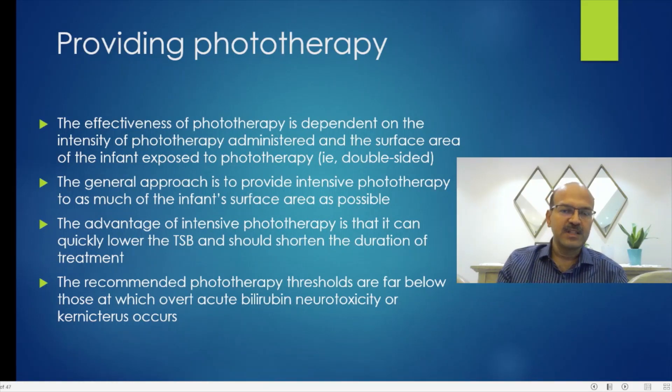There is no evidence to show that intensive phototherapy is more harmful than normal phototherapy. The recommended phototherapy thresholds are far below those at which overt acute bilirubin neurotoxicity or kernicterus occurs. So even though we have a treatment threshold, it is not anywhere near the bilirubin neurotoxicity level — there is no need to panic.